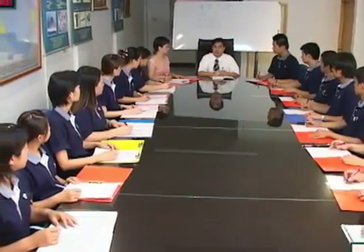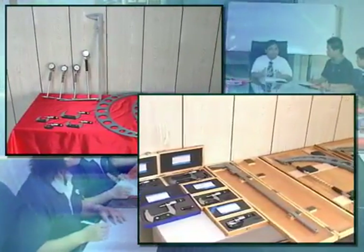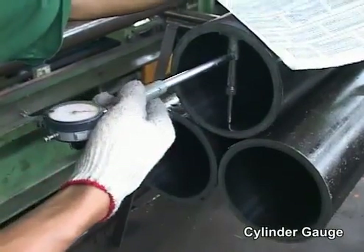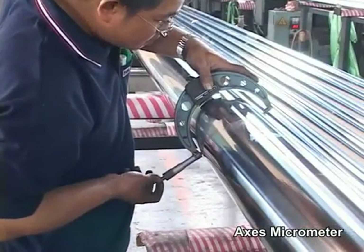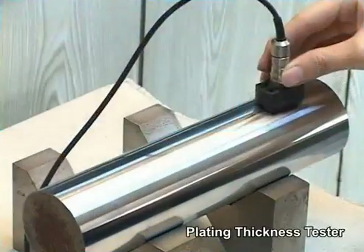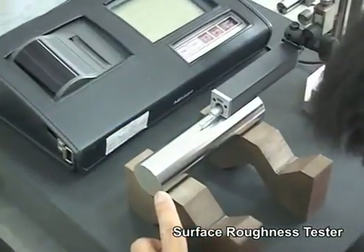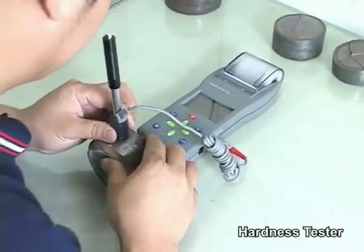The company holds on-the-job training on a regular basis to enhance professional technician quality and product quality. In addition to requirements for personnel quality, we have spent a large sum of money on quality control equipment, including a cylinder gauge, axis micrometer, plating thickness tester, surface roughness tester, hardness tester, and salt tester.